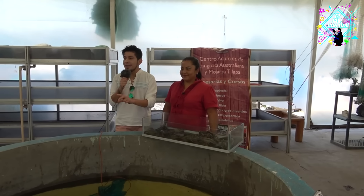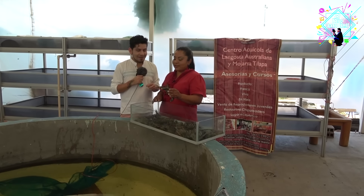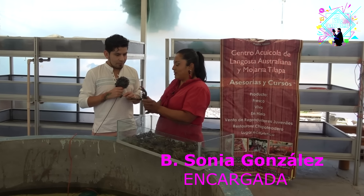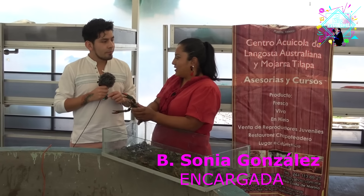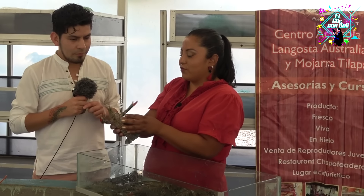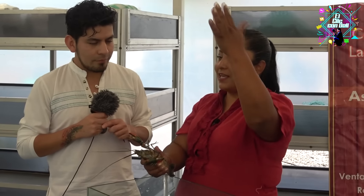We are in the post-harvest area with Sonia González, who is responsible for this place. Here we only work with living animals — we receive these tiny animals and they stay here for approximately three days. We put the lobsters here so they can clean their black vein and their mud, so they are sanitized animals before passing to the restaurant.